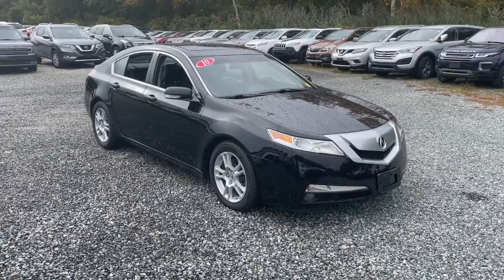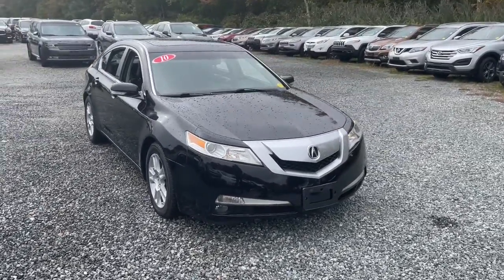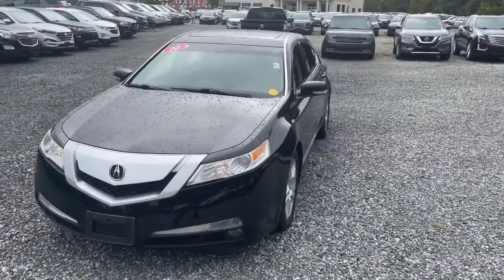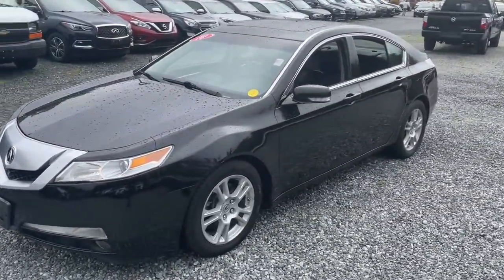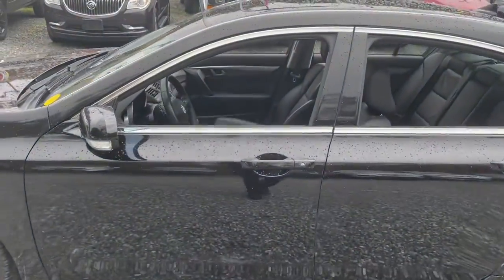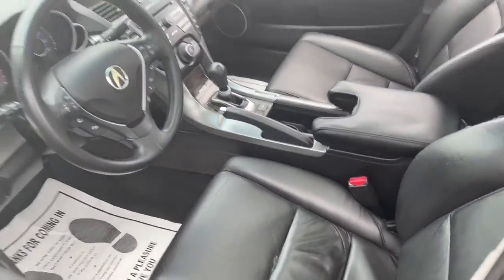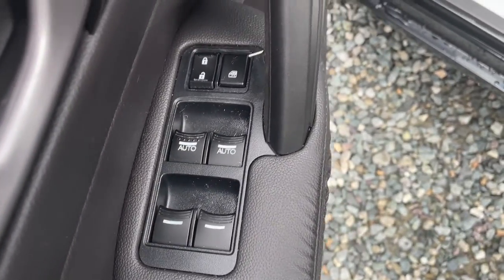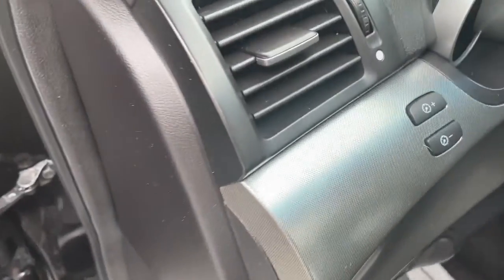Get into the 2010 Acura TL. With less than 110,000 miles on the odometer, this vehicle stands out from the rest. This alluring TL delivers sophisticated luxury and satisfying performance. From its upscale interior to its powerful acceleration and sleek lines, this stylish sedan inspires excitement.